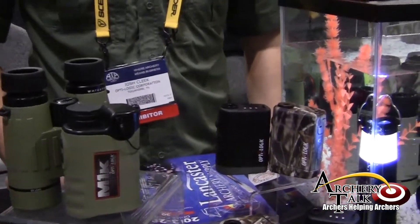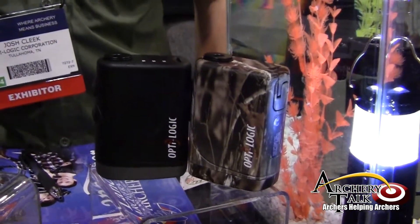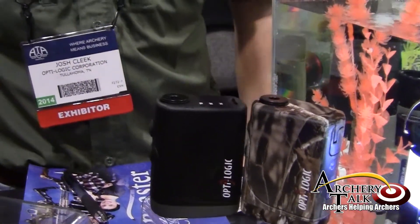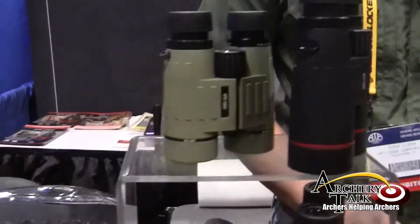We also have our Micro 1 and 2. They're a 100 and 400-yard unit. They have a red-dot LED display on the inside. They do ballistic compensation. They have yards and meter capabilities. They are one of the smallest range finders made.